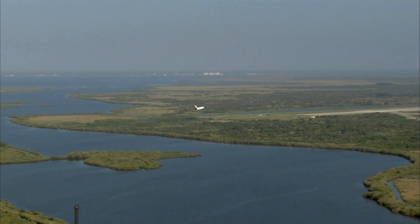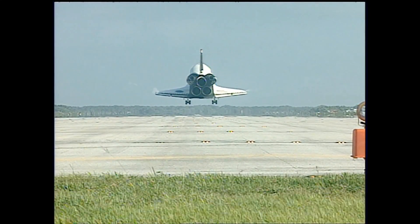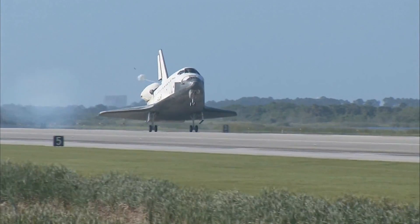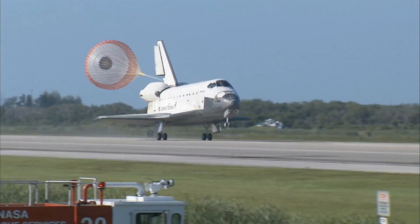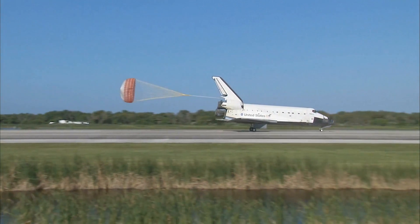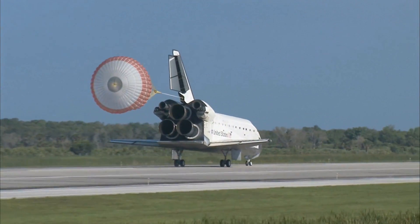In summary, flying with a rocket to space is an incredible and challenging experience that requires physical and mental preparation, specialized equipment, and careful management of the body's response to the unique conditions of spaceflight. While it can be physically demanding, it is also a profound and life-changing experience for those who have the opportunity to undertake it.